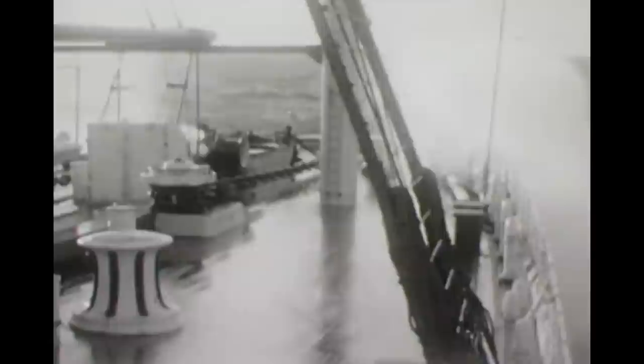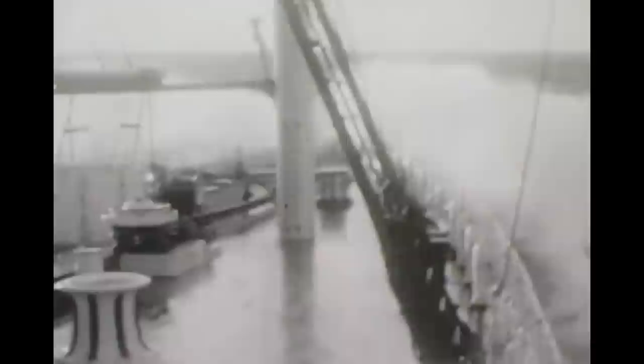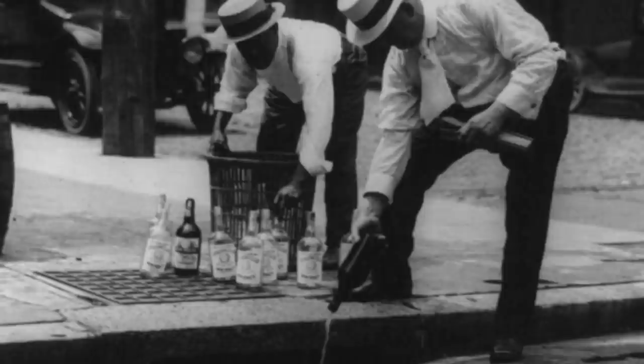Aquitania was relatively comfortable and steady, even in rough conditions. Unlike Lusitania and Mauritania, Aquitania is what they called a dry ship, because she was designed to ride over the waves, rather than plow through them. And in this way, she yet again proved to be more similar to Olympic and Titanic than her own running mates. This was achieved by the shape of the bow, and allowed for a more comfortable ride.